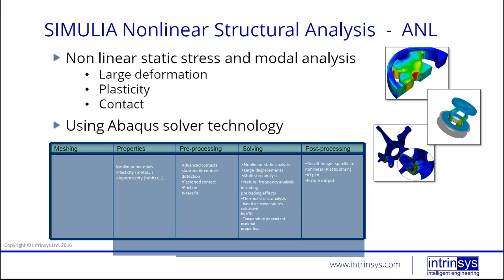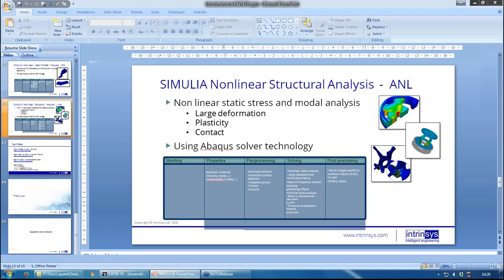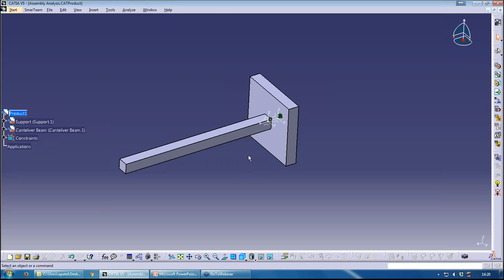The SIMULIA side is for when you really want to get into analyst-level analysis, moving well beyond designer-level analysis. For the demonstration, we'll be focusing on the GAE configuration — GPS and GAS, part structural analysis and assembly structural analysis. We'll be analyzing this part here, which is essentially a cantilever beam supported at one end — we're assuming it's fixed at one end.